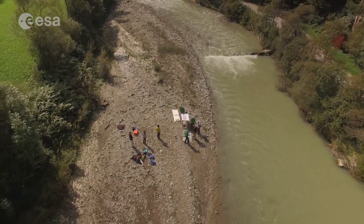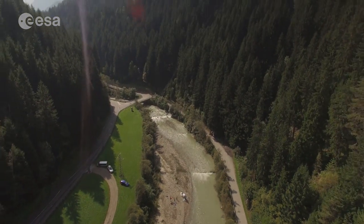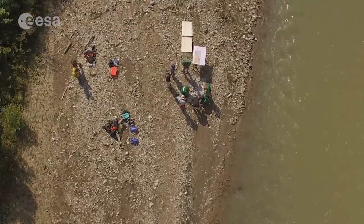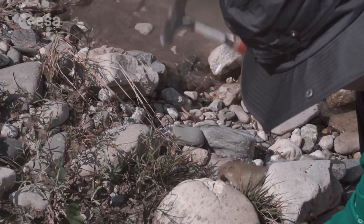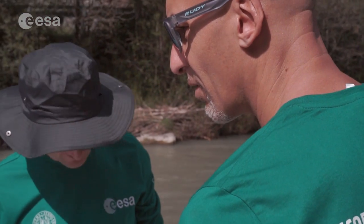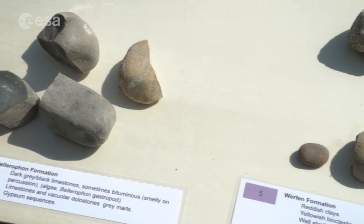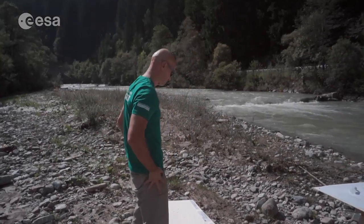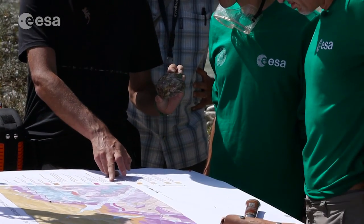During this first part of the training here in the Dolomites, we had some practical exercises. The first one was about recognizing rocks on a river bed — a river bed with many different rock types coming from different sources in the river basin. The astronauts had to recognize not just names, but the processes that formed them, and then use a geological map to assign each rock to a specific area of the river basin.